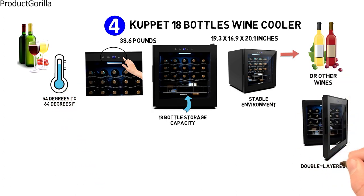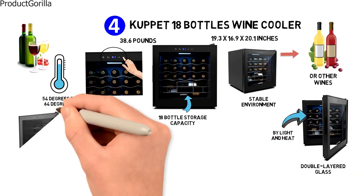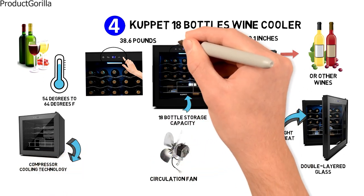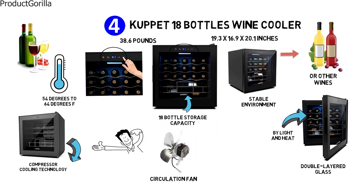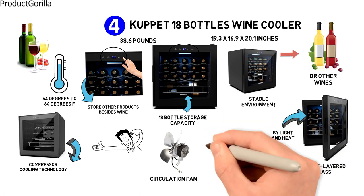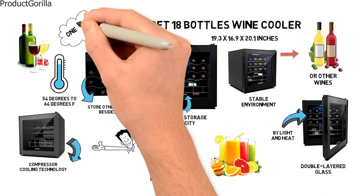As the cooler has double-layered glass, your wine won't be spoiled by light and heat. This freestanding cooler is equipped with precision compressor cooling technology and has a built-in circulation fan and integrated LED lights. A great feature is that it can also be used to store other products besides wine, such as fruit and other drinks — just change over one of the shelves.